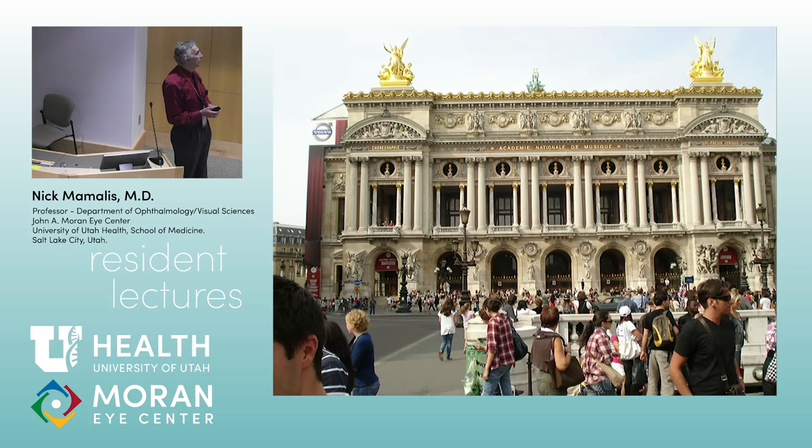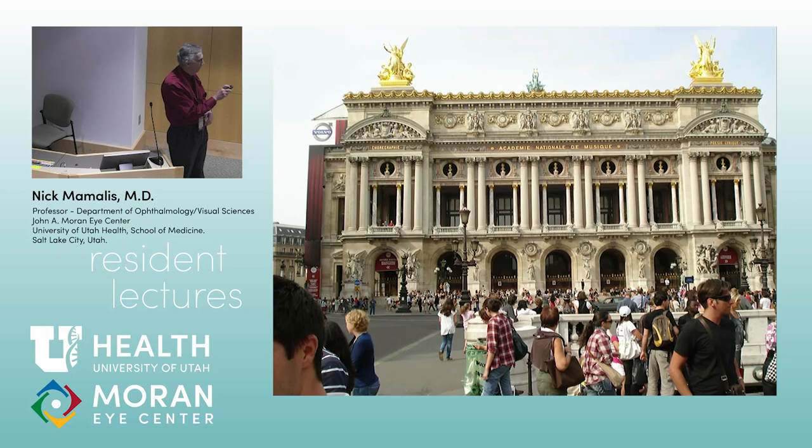We're going back to Paris. This is the opera house — this is where the Phantom of the Opera took place. That's the roof where he would kind of hang out with the gargoyles up there. And this is where the monument to the Bastille is.